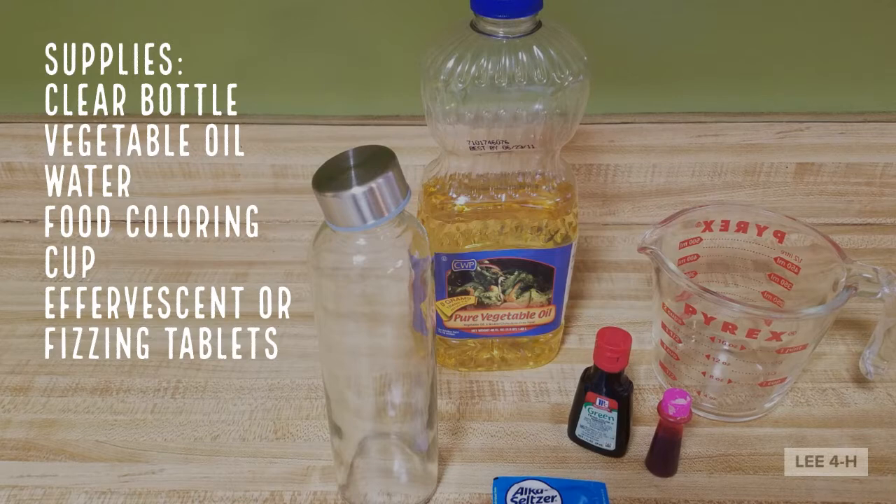Good afternoon. Welcome to Lee County 4-H and our daily Facebook post. I'm Pam Curley and I'm glad to have you join us. How does gas behave in a liquid?